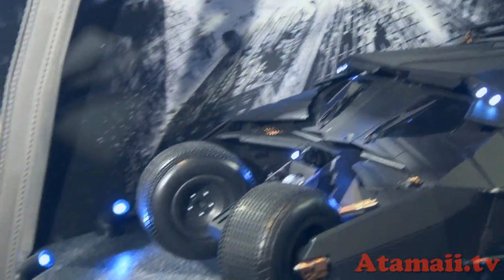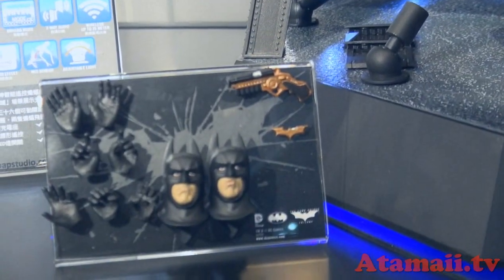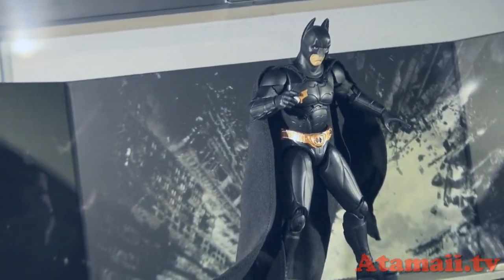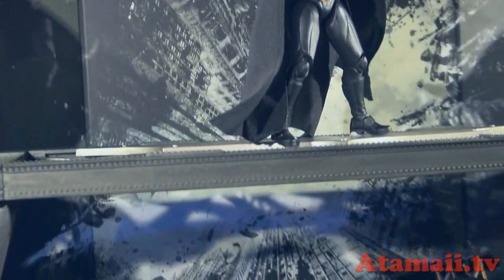It looks like you've got an action figure included — is that the idea down here? Yes, these are the parts for Batman. There he is up top. So he's included — yes, all are included. Wow, so detailed.